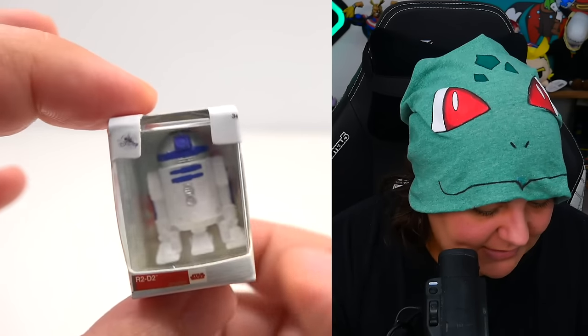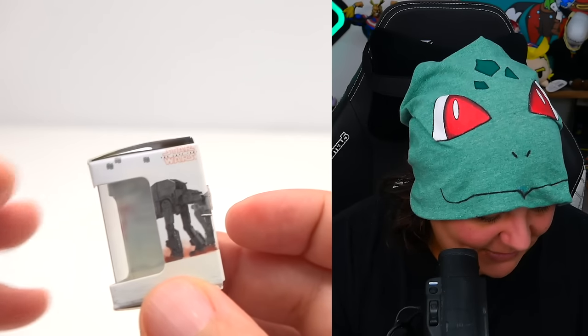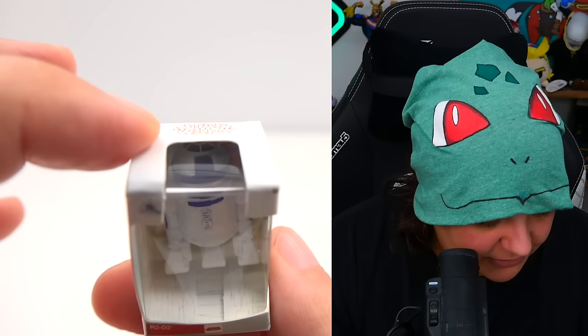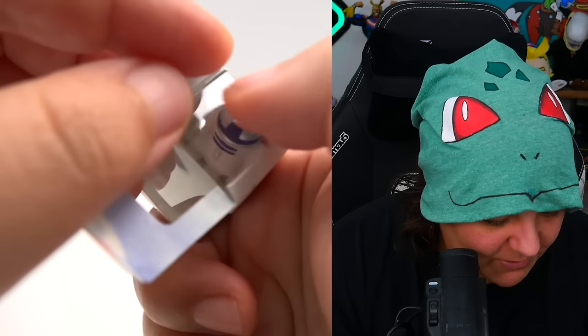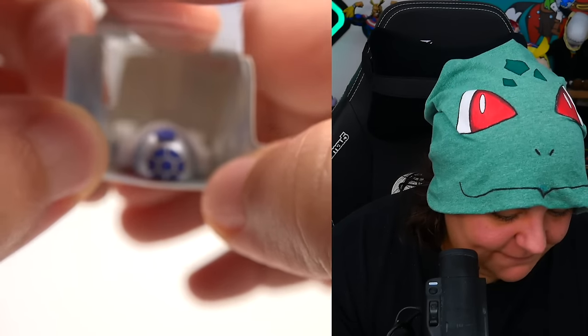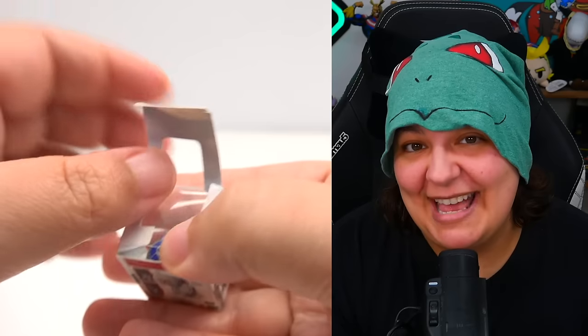This box is so deep — and it turns out it's a flat character. He's not even a full R2-D2, he's R1-D1. He's flat. That's bad news. That's half a character.